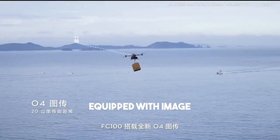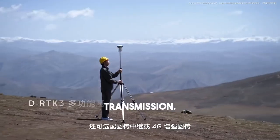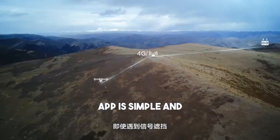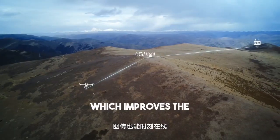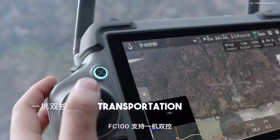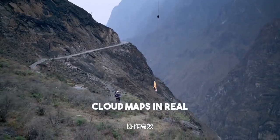FlyCart 100 is equipped with the new O4 image transmission, which provides stable and smooth images. It can also be equipped with image transmission relay or 4G-enhanced image transmission — even if the signal is blocked, the image transmission can always be online. FlyCart 100 supports dual control on one machine, seamless switching between flying cameras, flexible operation, and efficient collaboration.